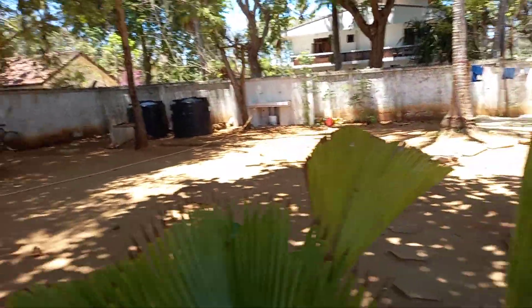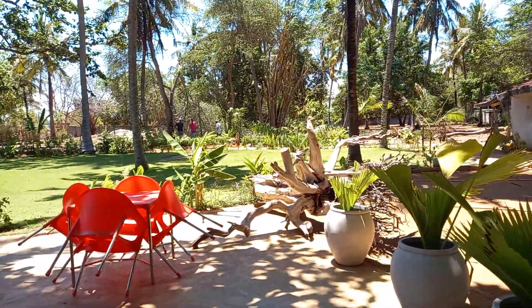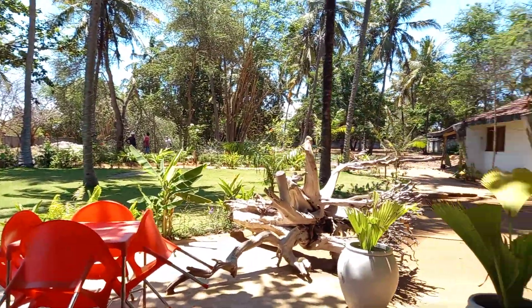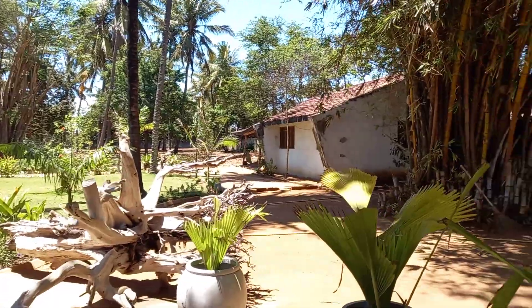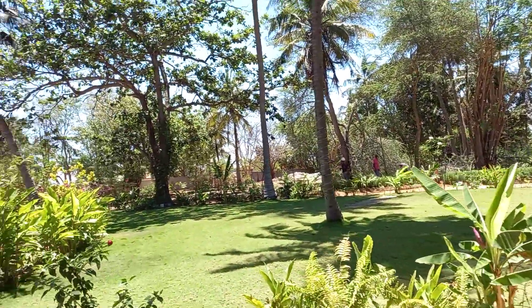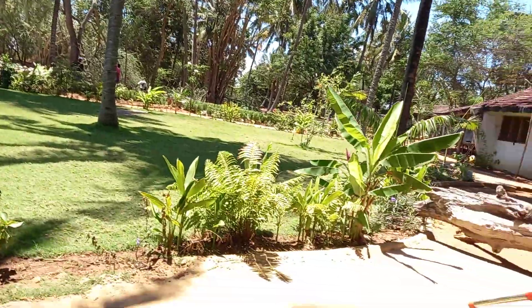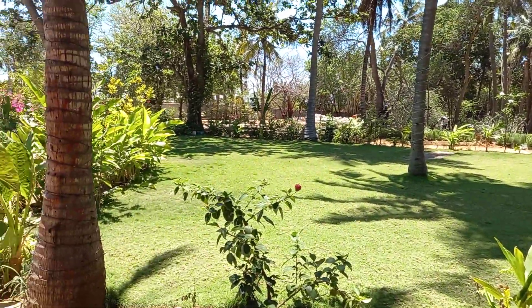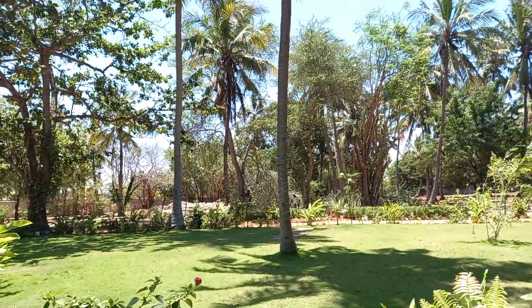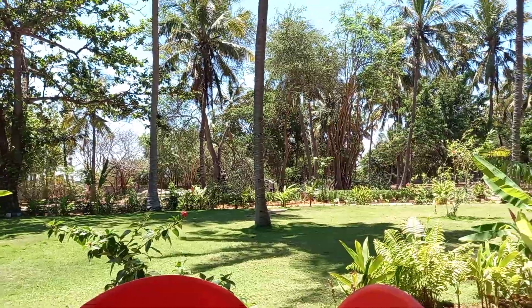Thank you so much for watching. Have a wonderful day — let me continue with my mission. We're planting, and pretty much we're planting for our beekeeping community project. Sustainable repatriation — that's what's up. Take care, bye-bye.